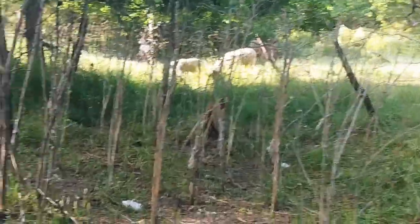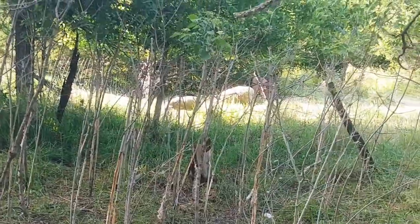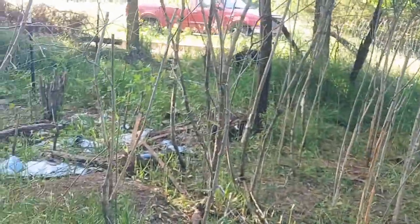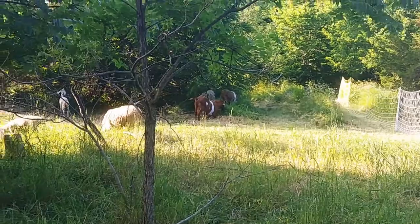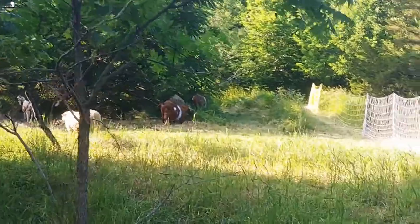I'm not using the weed eaters and mowers much — I'm using the animals. This was all so thick you couldn't even see through here. Now I just got to go down through here and use a parang or an axe and knock all these saplings down, clear them out. But they're working their way down towards the creek and enjoying it.